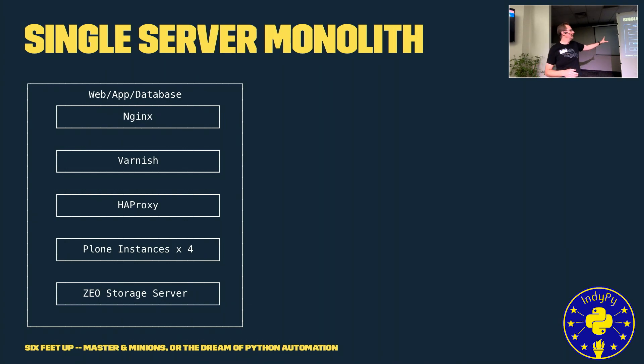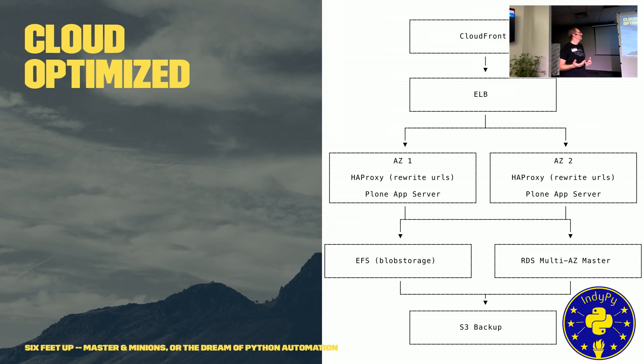We wanted to take this single server monolith and move it into a more cloud-native application without having to recode the whole application. We wanted to take advantage of services Amazon provides — like CloudFront for a CDN and ELB, the Elastic Load Balancers — to load balance across multiple application servers in case of failure, so another can stand in its place.